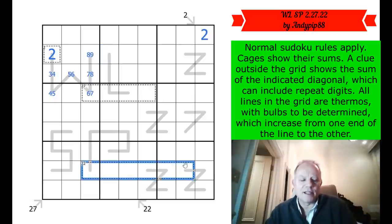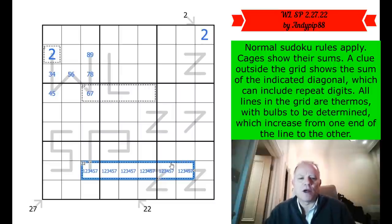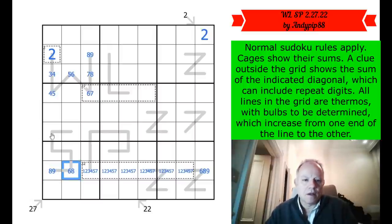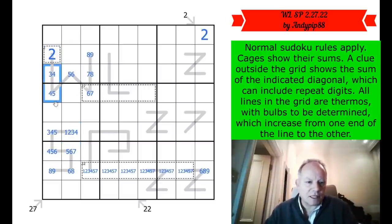22 in six cells — that has to be 1, 2, 3, 4, 5, 7. The minimum in six cells is 21, which is always 1+2+3+4+5+6, and if you're just going to add one number onto that you have to have 1, 2, 3, 4, 5, 7. So these are the numbers in the row; 6, 8 and 9 are out. These can't be low numbers on this thermo, so it ascends from the top end of the S. This can't be a two because of this two, so that's not a three and not a four, and that's given us a 3-4-5 triple in column one.